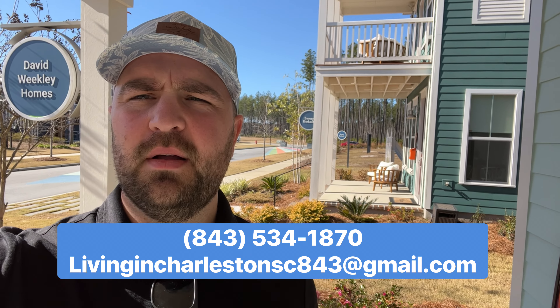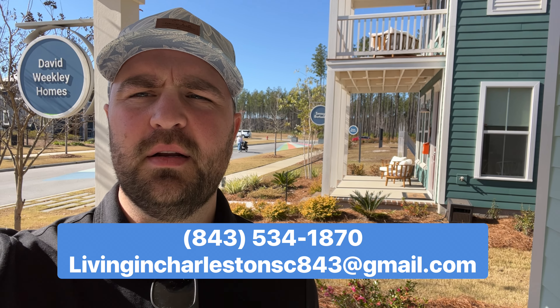My team and I are getting calls every single day from people who are looking to move down here. So if you're looking to move to the Charleston, South Carolina area, you can give us a call, shoot us a text, send us an email — days, nights, weekends, we'll get back to you and get the process started. Today we have an exciting walkthrough of a couple of the model homes in the Nexton area. My wife has been wanting to get into some of these homes and check them out. This one is the David Weekley home, so come with us.